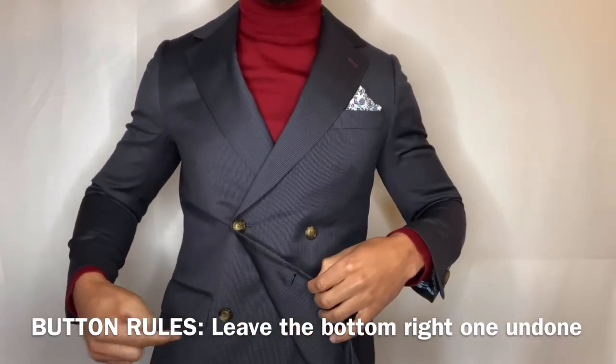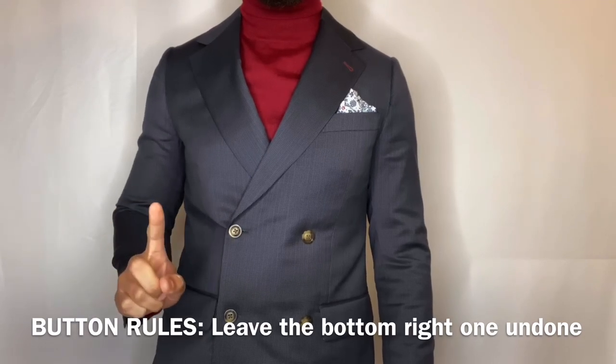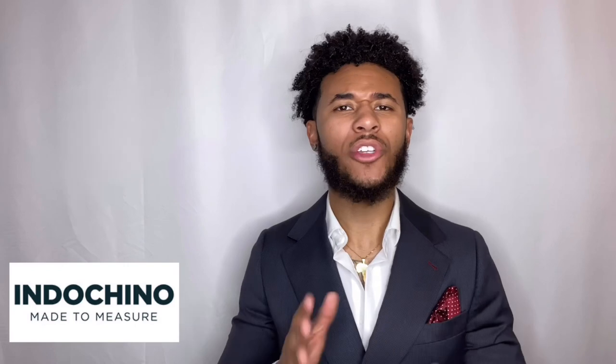For the button rules on the double-breasted jacket, you want to leave the bottom right button undone — that looks stylish without being too buttoned up. You want to wear it with confidence; you make the clothes, the clothes don't make you. The double-breasted suit jacket is great for dinner parties, weddings, and events. You can style it with a t-shirt, turtleneck, button-down, or collar shirt — so many ways to make your outfit look great. You can find double-breasted suits in stores like Suit Supply, ASOS, and Indochino.